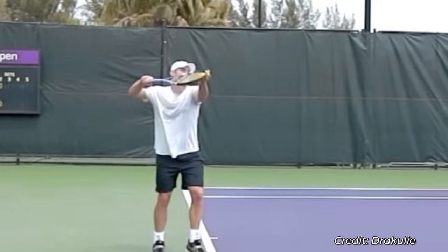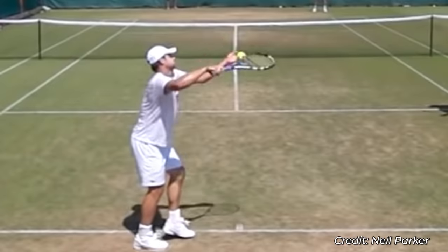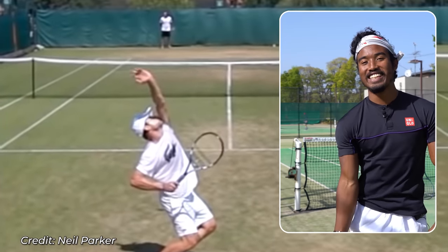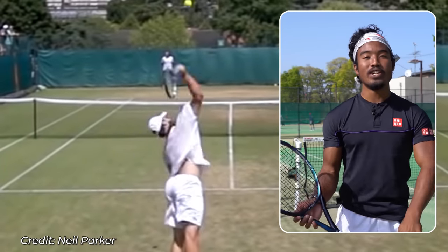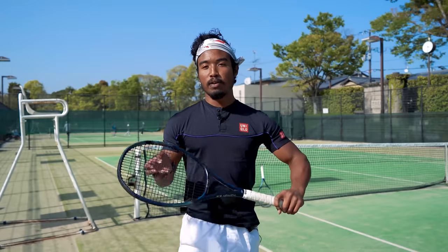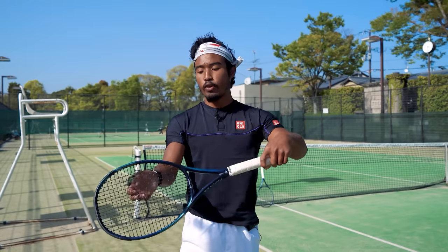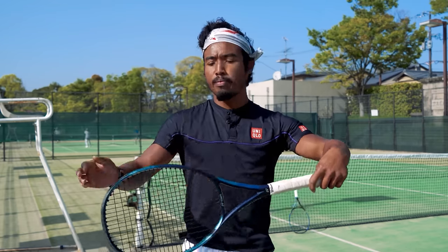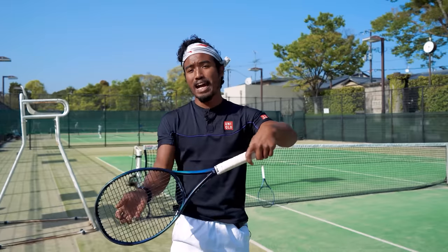Roddick used a version of the abbreviated backswing type. His hitting elbow was high and away from his body, instead of dropping down like you'd see on the typical classic or staggered backswing types. And if you don't know what the three backswing types are, go check out this video here. From here, his hands are going to be extremely relaxed, and Roddick is starting with his hands roughly at his abdomen area, with his racket tip pointing slightly down.